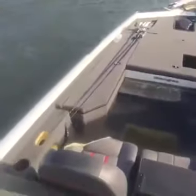Check it out — Ranger Aluminum boats. If that's not a reason to buy a Ranger, I don't know what is. That's pretty cool stuff, guys. That's what I'm talking about.